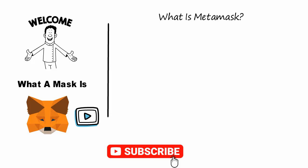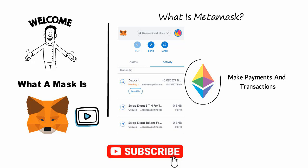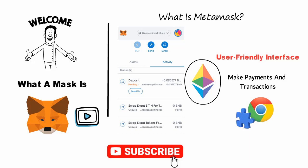What is MetaMask? MetaMask is a digital wallet that allows you to store and use Ether, the currency used on the Ethereum network. With MetaMask you can easily and securely make payments and transactions on the Ethereum network. MetaMask also allows you to interact with decentralized applications on the Ethereum network, and it provides a user-friendly interface to interact with the Ethereum network.